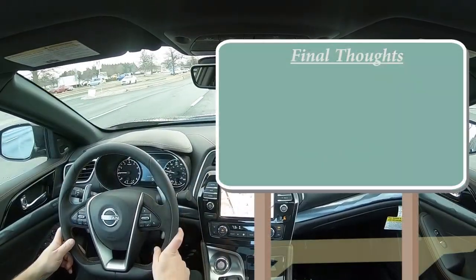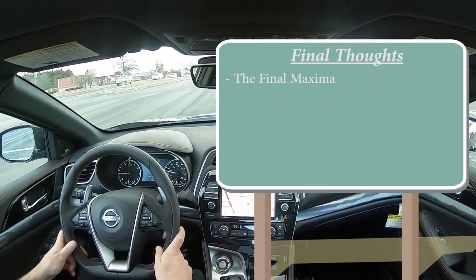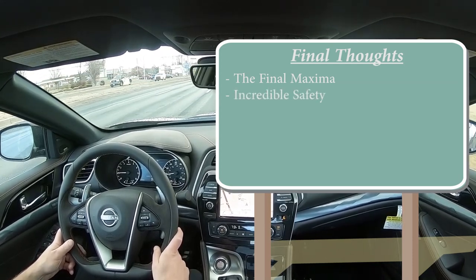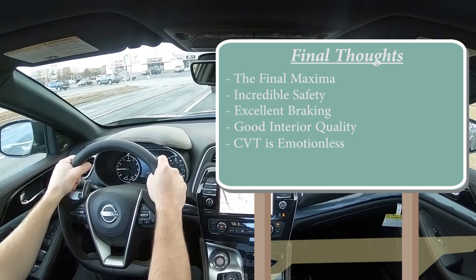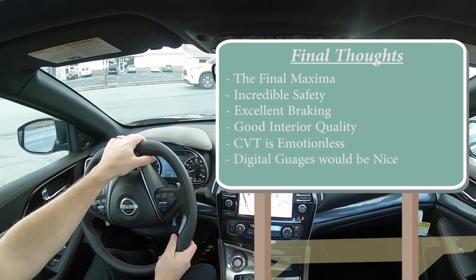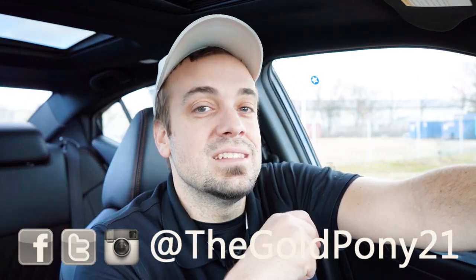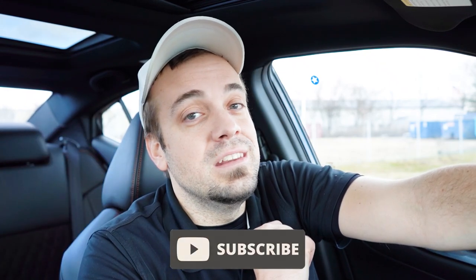For my final thoughts: this is the final year of the Maxima, so if you want one — or a CD player in your car — now is your last chance. Incredible safety with that IIHS Top Safety Pick+, excellent braking, and good interior quality. For room for improvement: the CVT is always a bit emotionless, and a full digital gauge cluster would look great in the Maxima. Let me know what you think of the Maxima in the comments below. Thanks for watching — subscribe and hit the bell notification if you're into new car reviews. Stay gold!